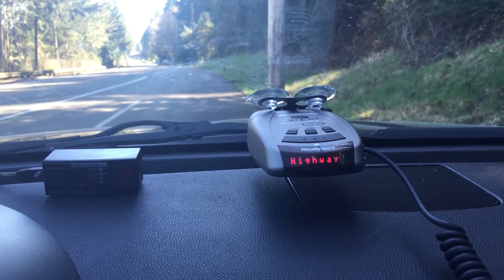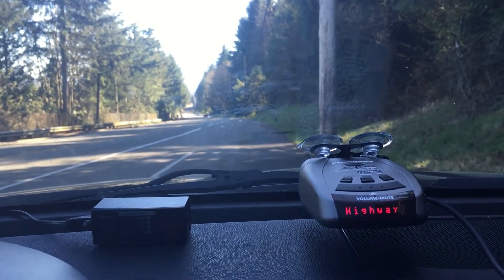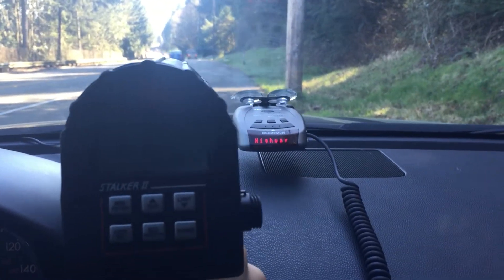The idea is a radar detector is generally designed to pick up weaker signals at a distance — something way out there, a mile away, half a mile, two miles away. Those are weaker signals than if we were sitting up and having a radar gun right by the radar detector.